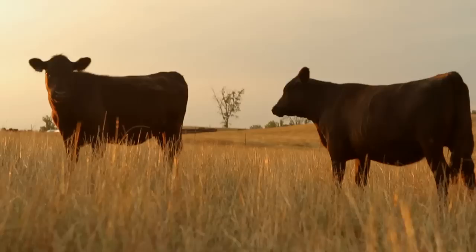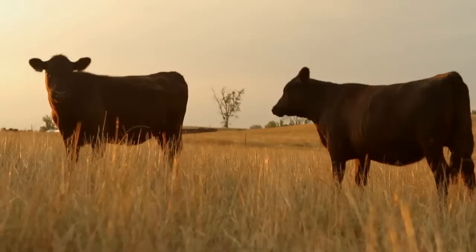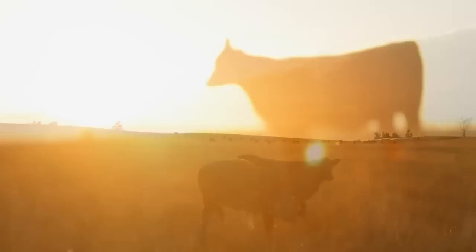More convenience, more persistent activity, and unique Theraphase technology for extended release — that's what makes Long Range the ultimate parasite solution.